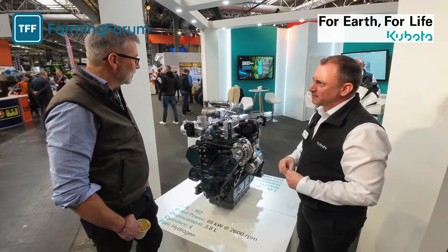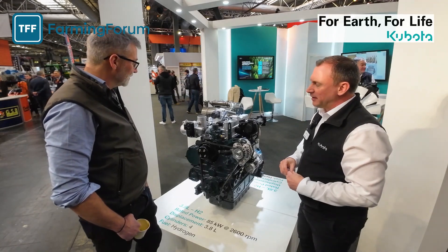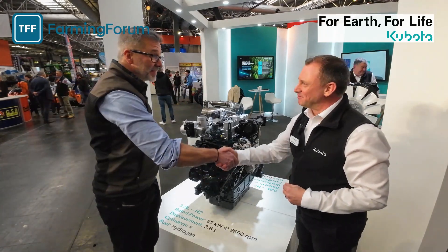It's great to see Kubota at the front of that innovation with the engines they're developing. Daniel, thanks a lot for showing us around — really interesting. Thank you.